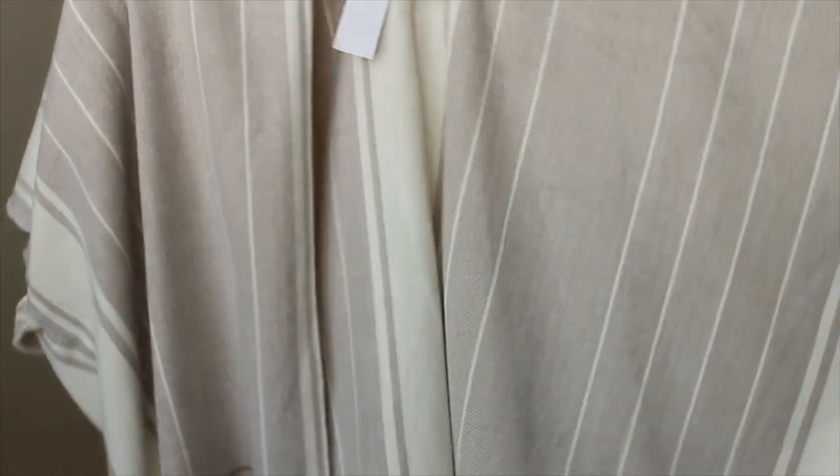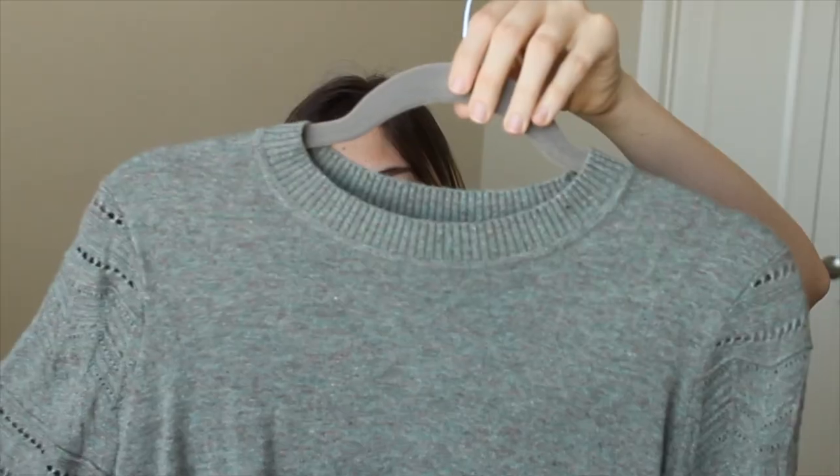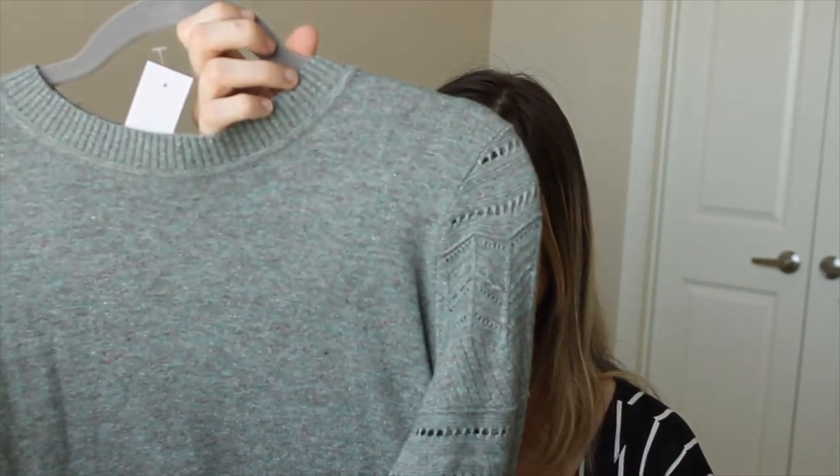I also got a poncho from Loft — it runs really big; I got an extra small and it's huge. It's 100% acrylic but very soft and cozy. It's a nice neutral color so it goes with everything, great for transitional months and especially desert evenings when the temperature drops. The last clothing item is a greenish sweater with a really nice eyelet detail on the sleeve. The only hesitation is it's 26% wool — I wore it briefly and it didn't itch, but I haven't taken the tags off yet and may sell it on Poshmark if it does.